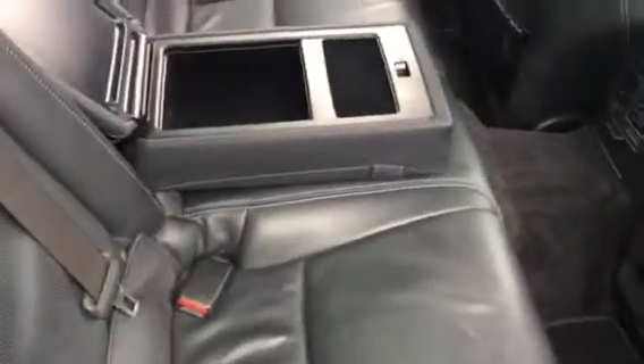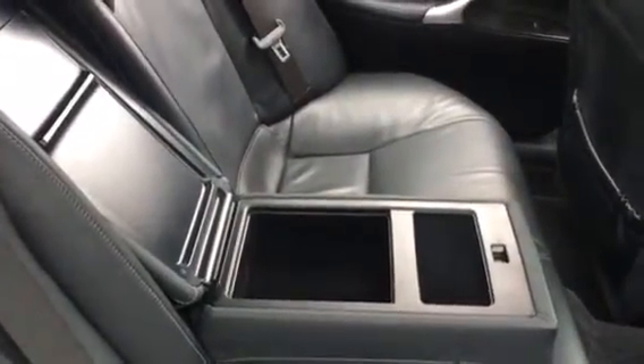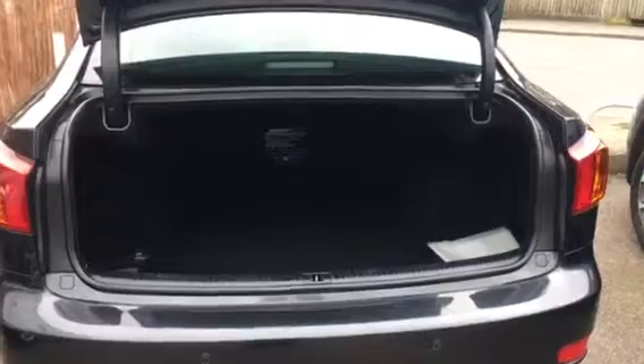There are two keys. There's bags of legroom in the back with beautifully finished seats in a dark leather, and there's a large boot.